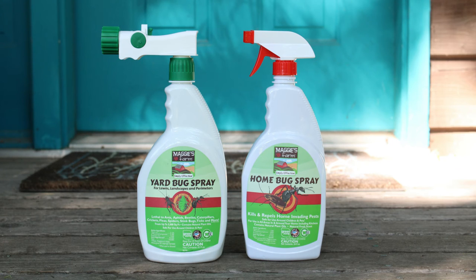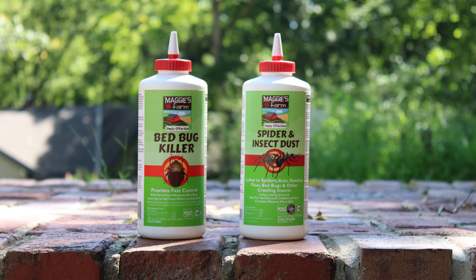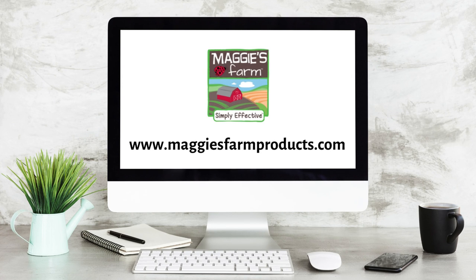Our Maggie's Farm insecticide sprays, baits, and dust can help control and prevent pest problems. For more helpful tips and pest information, be sure to follow us and visit our website at maggiesfarmproducts.com.